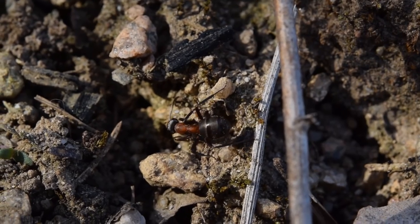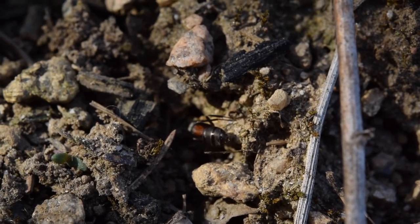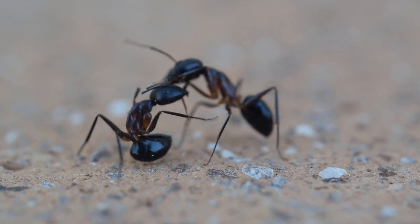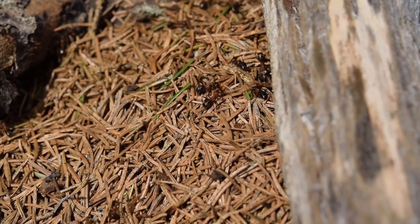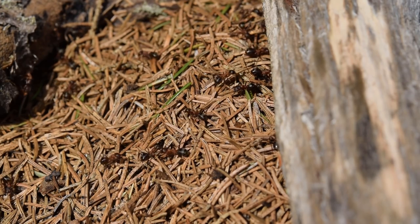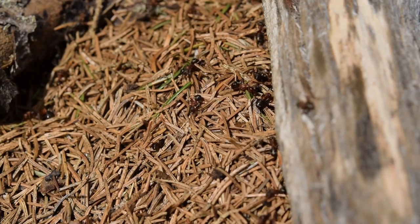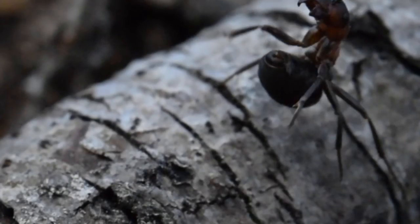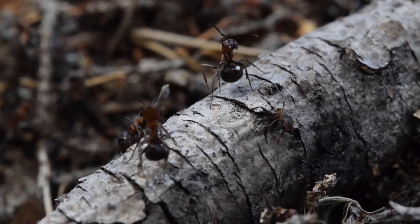The tribe Formicini, containing Formica and Polyargus, is in the subfamily Formicinae, which also contains the large and widespread genus of carpenter ants. The Formica genus is rather large, containing 296 species, plus another 59 extinct species. This genus is named after the ants' ability to spray formic acid from their gasters, as both a weapon and a defense mechanism.